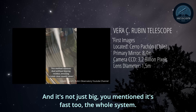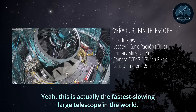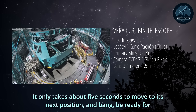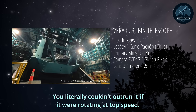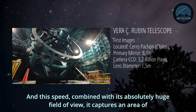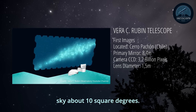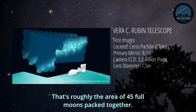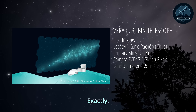And it's not just big — it's also fast. This is actually the fastest-slewing large telescope in the world. It only takes about five seconds to move to its next position and be ready for the next image. Combined with its huge field of view — capturing an area of sky about 10 square degrees, roughly the area of 45 full moons packed together — that's how it builds up that movie of the sky so quickly.